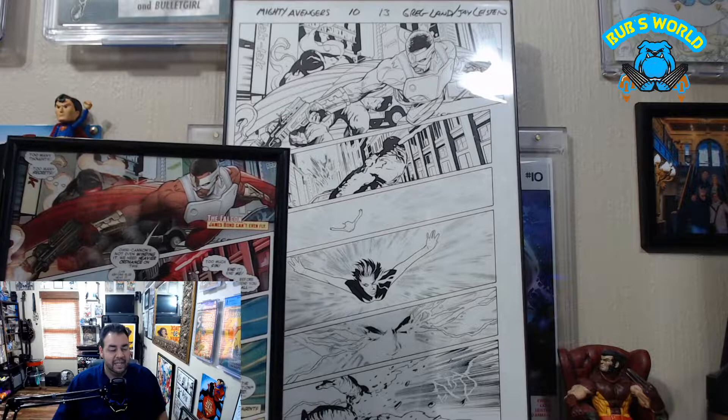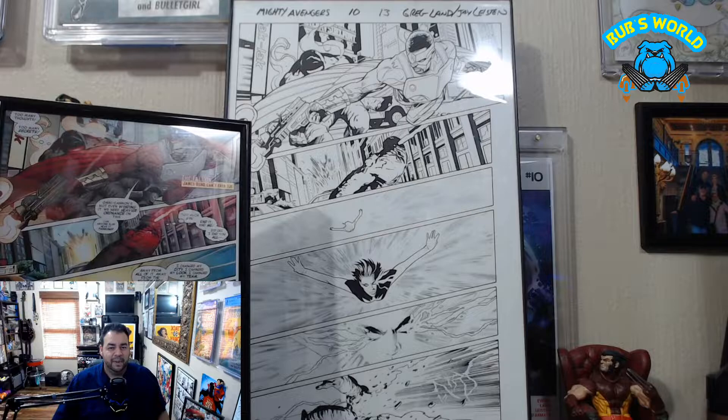Greg Land knocking it out of the park. Thank you so much, Unruly, and we'll catch you next time. And remember: read a comic. That's it. Read a comic and don't apologize for the glare. Bye-bye.